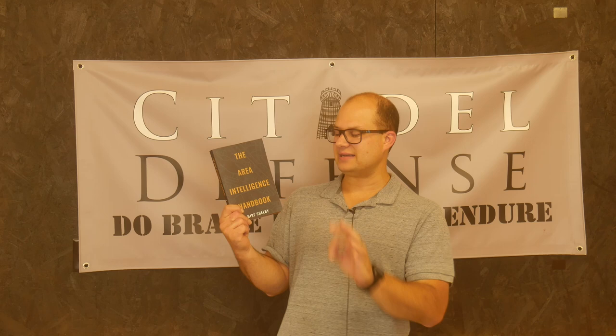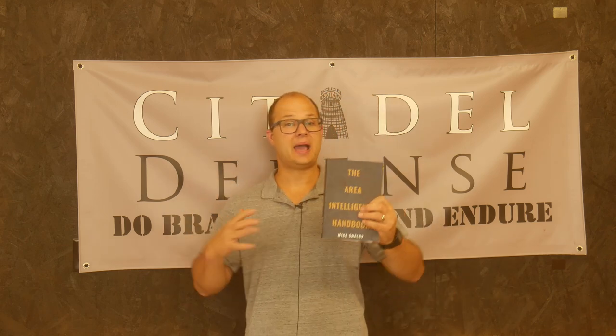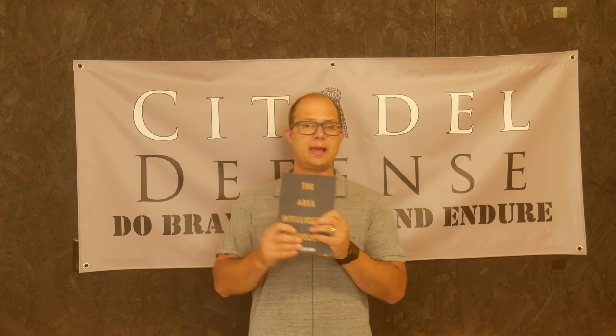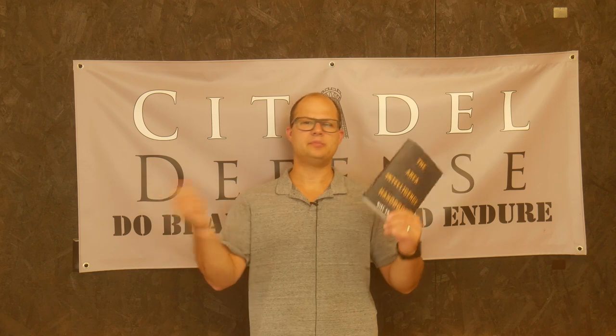Today's book is the Intel Area Intelligence Handbook by Mike Shelby. I don't know Mike Shelby super well — I bought this book because a buddy of mine bought it and said he was going to read it, so I bought it too and then read it. I've also bumped into it online a few times.